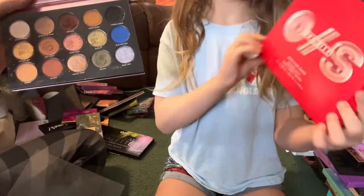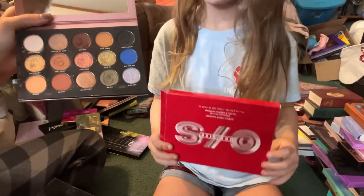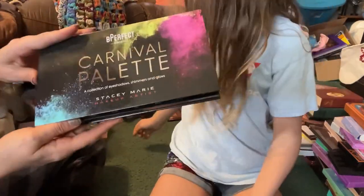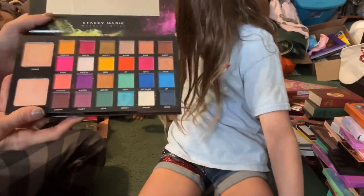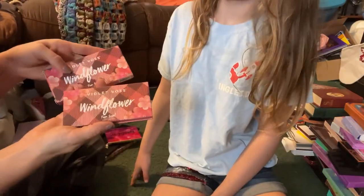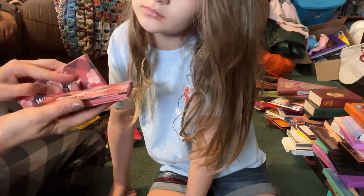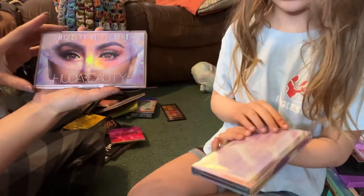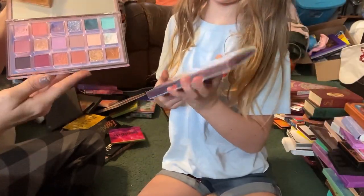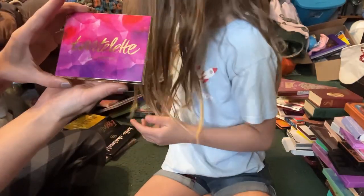Next up we have the One Size Beauty Patrick Star Visionary palette — this was their first palette ever released and I thought it was just okay, but I'm just not really using it very much so I'm going to go ahead and declutter this one. Then we have another Be Perfect palette — the original Carnival — and of course this is staying with me. I got two of these Violet Voss Windflower palettes; I'm going to keep one and declutter the other.